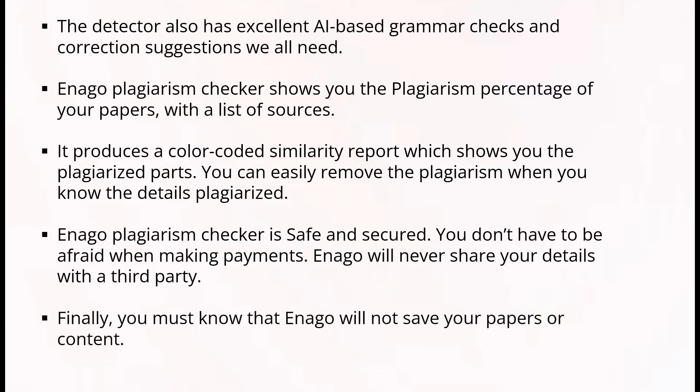Finally, Inaga will never share your details with a third party and will not save your papers or content. Now that we know all the unique features of Inaga, let us see how to check papers on this plagiarism detector.